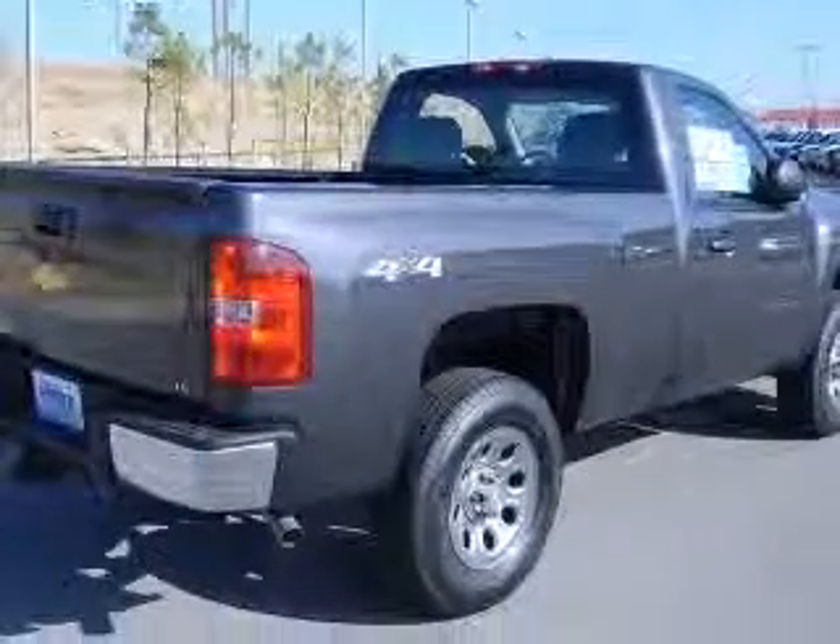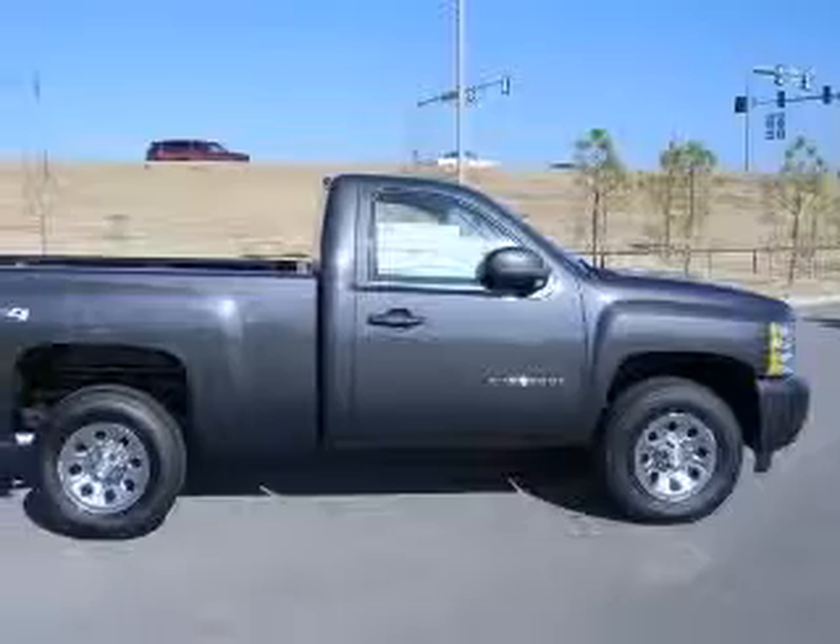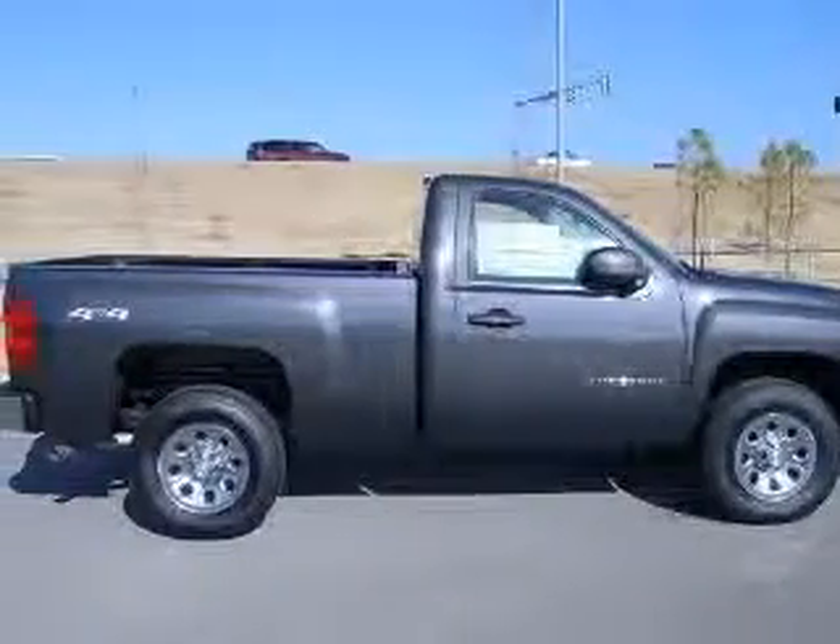4-wheel drive, front seat type: split bench. Fuel economy EPA highway 18 MPG and EPA city 13 MPG.